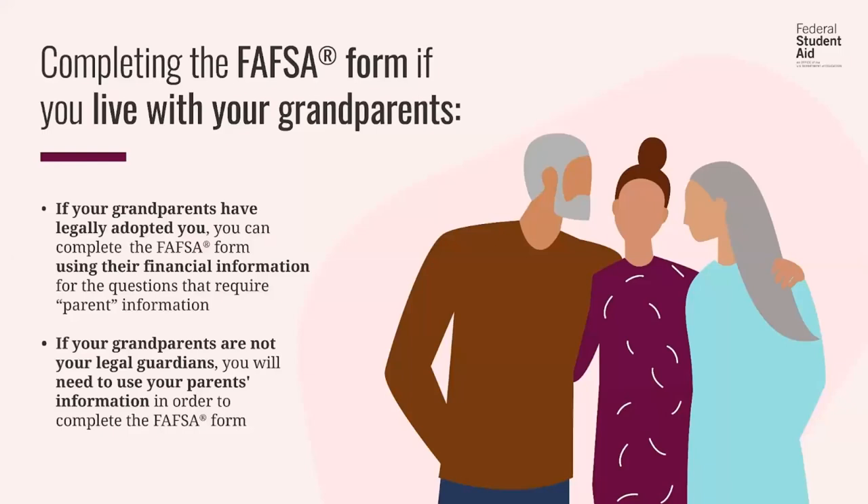What if you do not live with your legal parents and you can't answer yes to one of those prior dependency questions? Say you live with grandparents or other relatives or perhaps neighbors, but they do not have legal guardianship of you and have not adopted you. Those parties should never provide information about themselves on your FAFSA. Even if you're living in their household, you still must provide information about your legal parents.